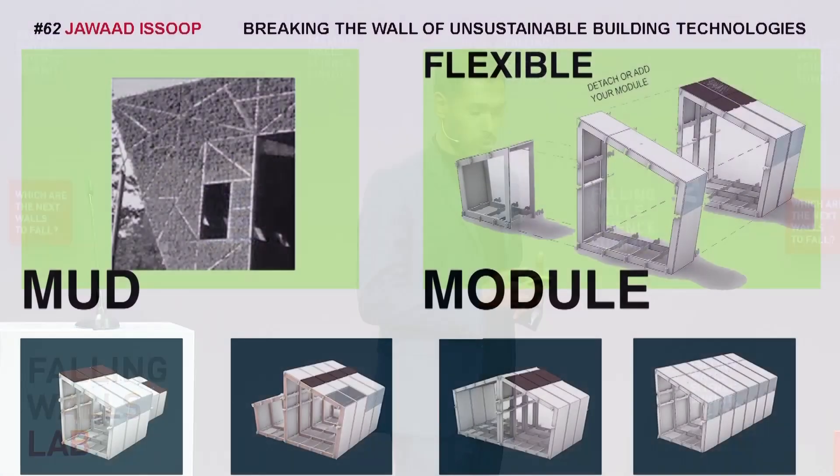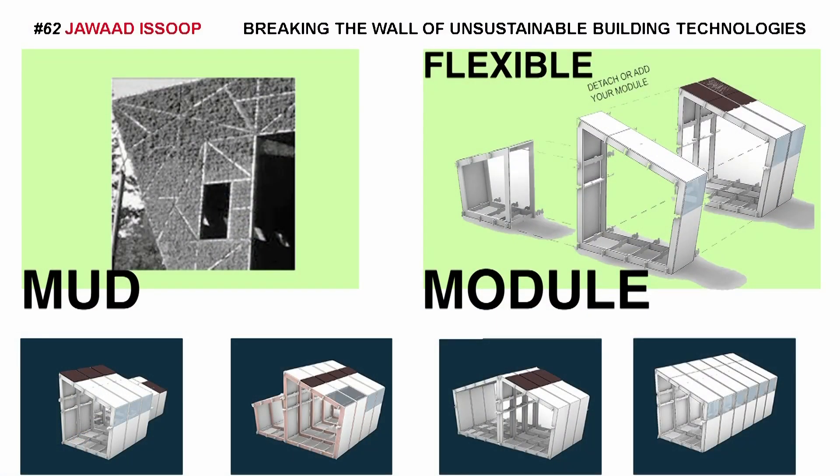Solving these sustainability problems is this modular system. Replacing concrete, we have worked on an aggregate using mud, which is also known as a zero-kilometer material. As we need to build a house, we dig in, we take the mud, put it in some molds, add some aggregates, and it sets down. That becomes our cladding.